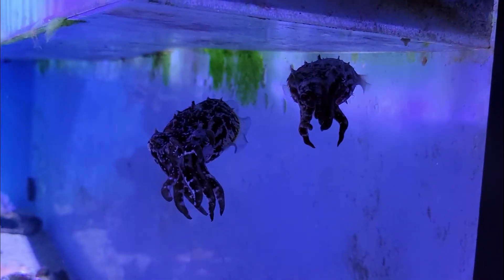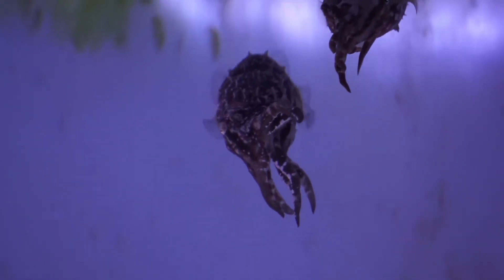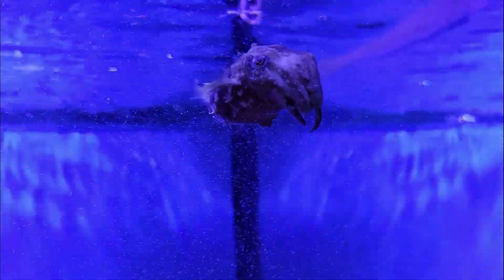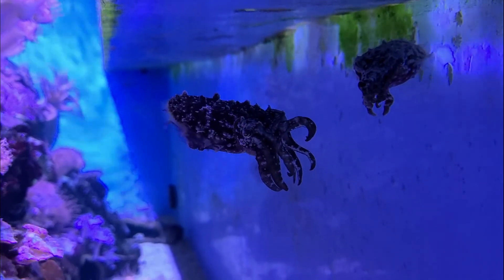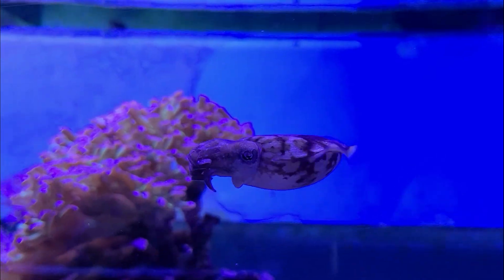Next up is one of my favorites — what I like to call a mini Cthulhu. These dwarf cuttlefish are native to the Indo-Pacific in the waters around Indonesia and the Philippines. The individuals we see here were born and raised at the Mote Aquarium. These unique animals change both color and texture in an incredible demonstration of camouflage.